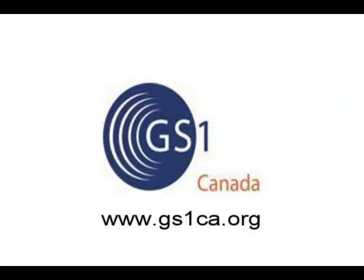For more information about GS1 DataBar, contact GS1 Canada or your local GS1 member organization.